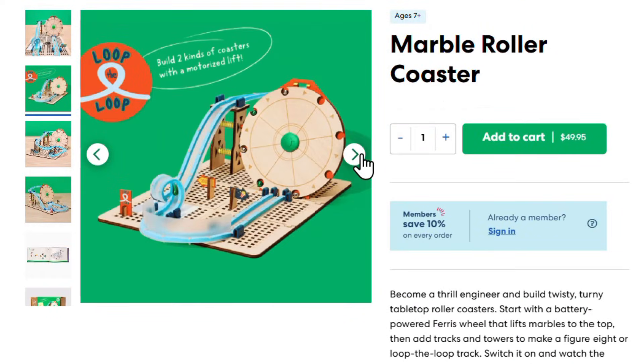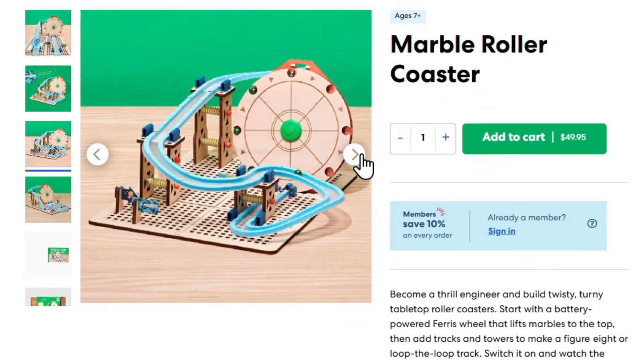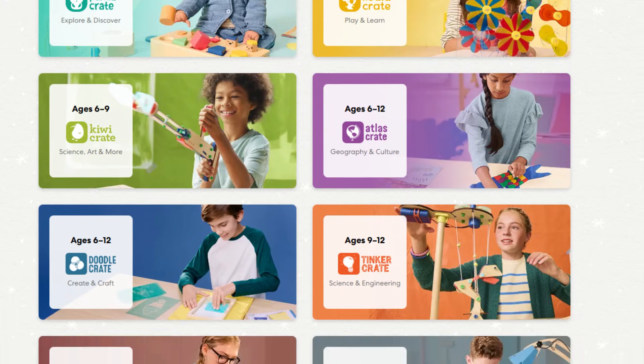The next one is a general company: KiwiCo. My favorite is the marble roller coaster, though that's more for the older second and third grade kids. They have stuff for younger kids as well. On their website you can purchase individual kits by age, or you can do a subscription box. One thing to watch out for: if you continue the subscription box, you have to keep it under the original account name, otherwise they'll restart the whole subscription.